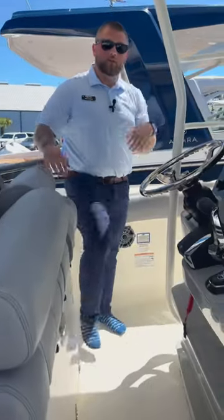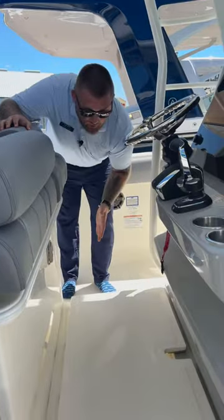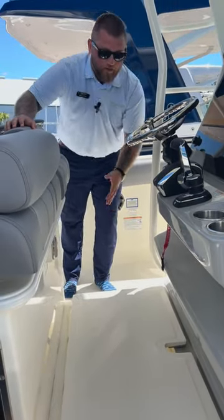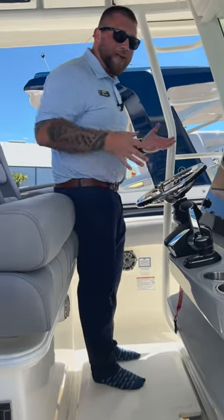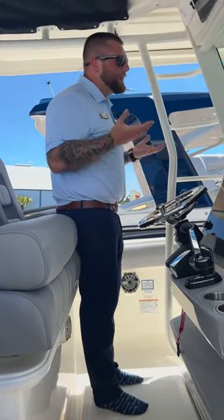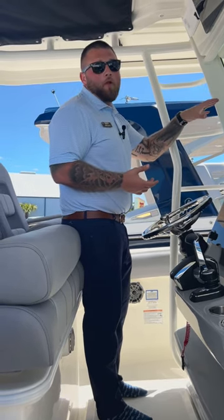In one of my previous videos, I pointed out the standing option offered on a Realm. You're going to have the same thing on the Outrage, but what I like about it is you have the full width. So both you and your passenger can have that elevated point of view, and everybody can enjoy the boat the whole time they're on the water.